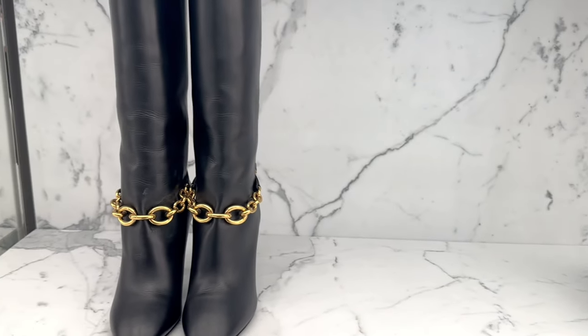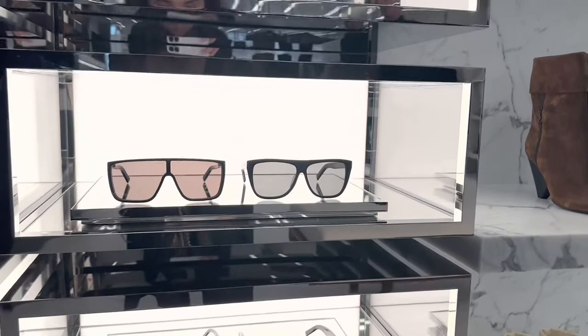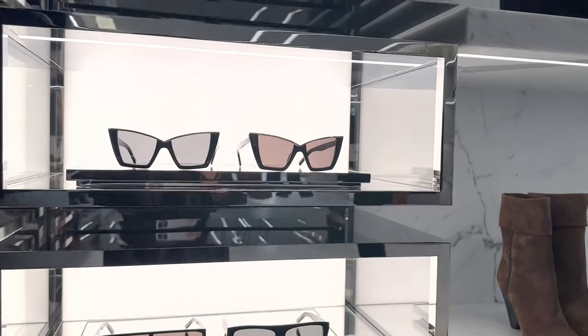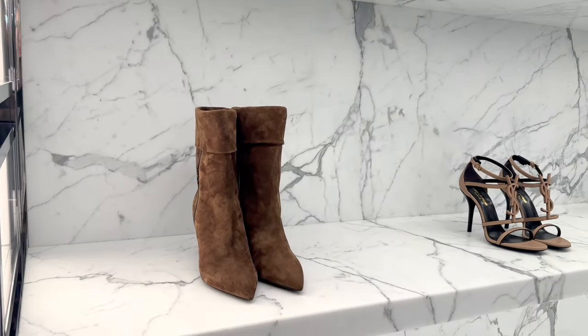And here we have some chic glasses, and on the side we have some more boots.